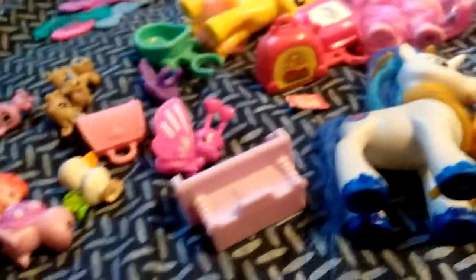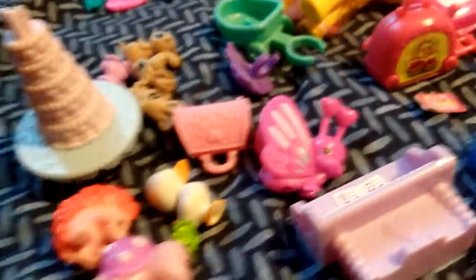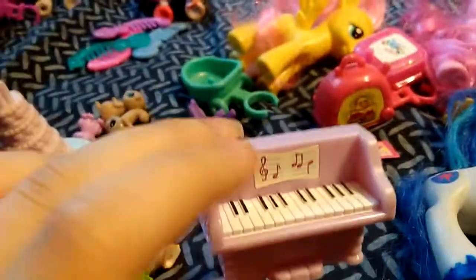This was actually a good haul for two bucks, because I don't have many of these pets and I don't have the wedding piano. Yoongi likes piano.